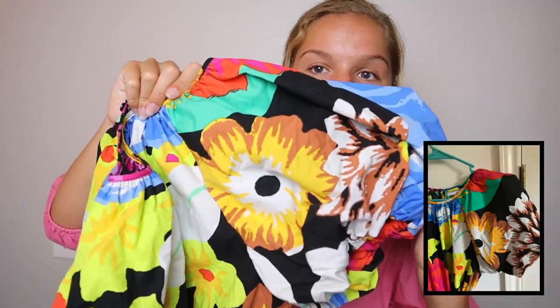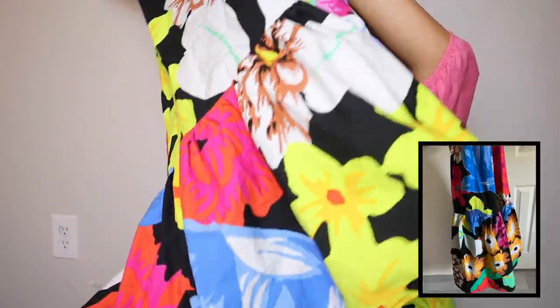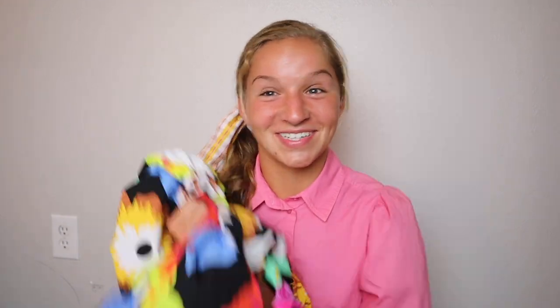I'll have pictures of everything while I'm showing it because I'm sitting down. First, I got this dress — it goes all the way down to the ground, it has short poofy sleeves, a huge ruffle, and it ties right at the waist. I took a picture of this on my Instagram, and my friend went to look at the dress because she's not on my Instagram page, and Target used my picture on their website. So I was on the Target website modeling this dress, which was so awesome!